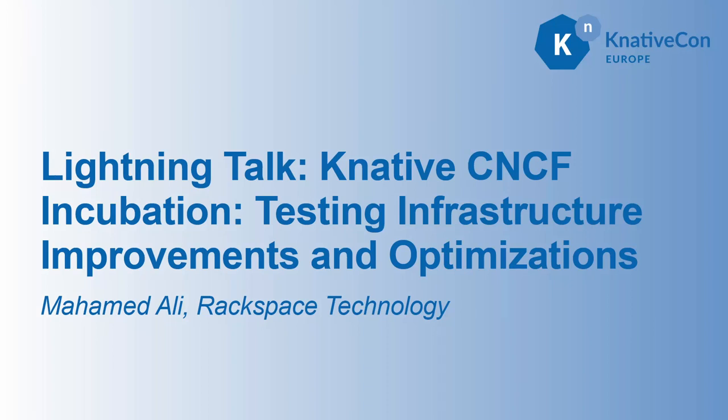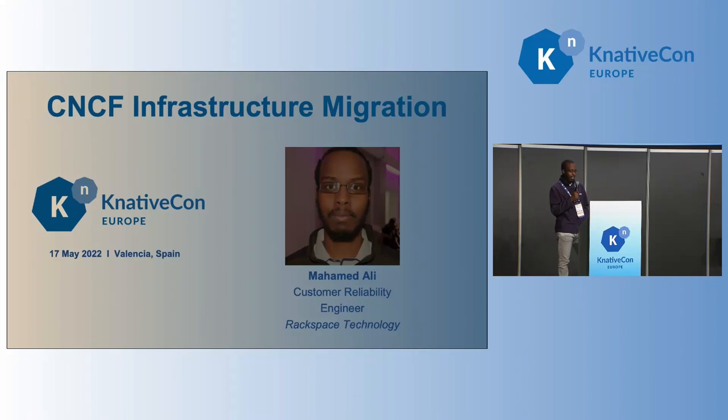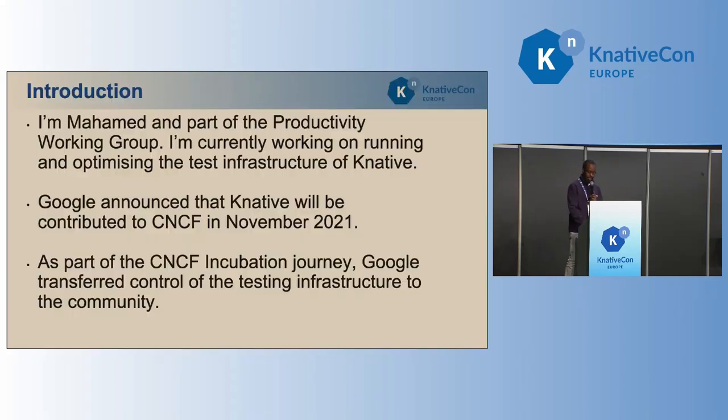Hello, everybody. I'm Mohamed. I work at Rackspace as a Customer Reliability Engineer. I'm also part of the Knative Productivity Working Group. That Working Group is responsible for the test infrastructure, our GitHub repositories, and all the testing that we do.